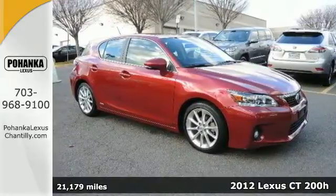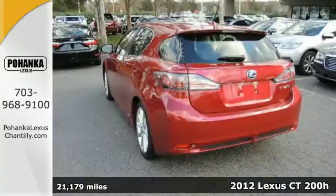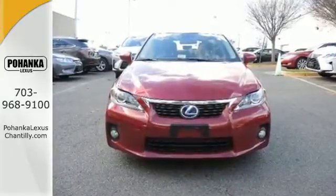Here's a 2012 Lexus CT200H. Designed with comfort and convenience in mind, it offers standard amenities like satellite radio, a CD player, cruise control, power seats, and dual zone climate control.